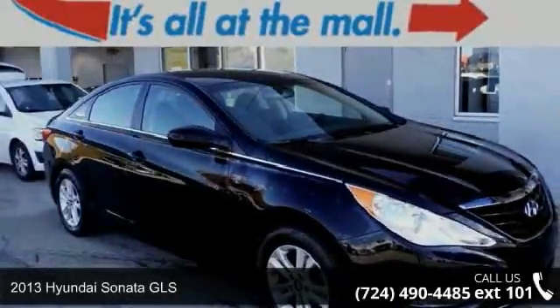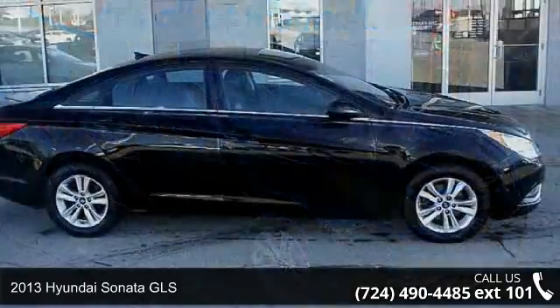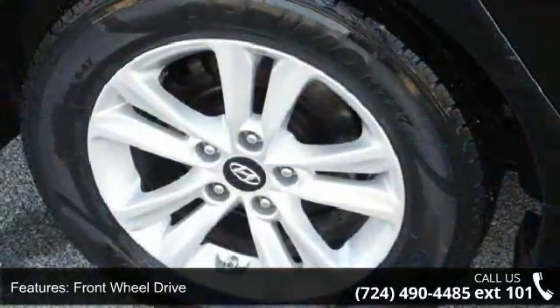Check out this 2013 Hyundai Sonata GLS. This may be the set of wheels you've been looking for. This vehicle comes with a reliable 4-cylinder engine connected to a smooth shifting automatic transmission.